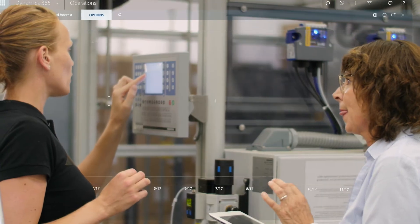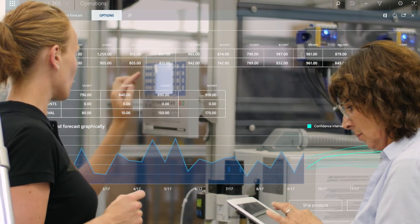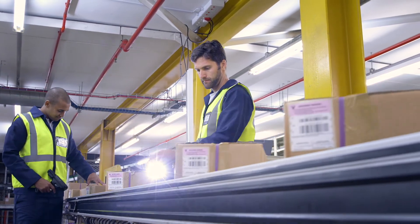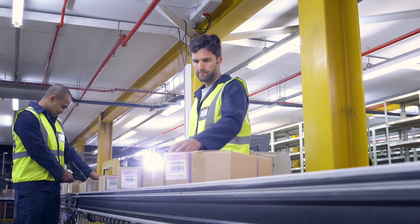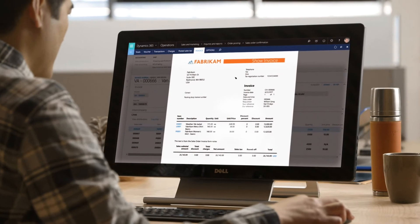Dynamics 365 gives a business real-time insight into customer and market demand, so they can plan more accurately, order the right materials, and optimize internal operations. As orders are fulfilled, invoices are automatically generated and shipped.